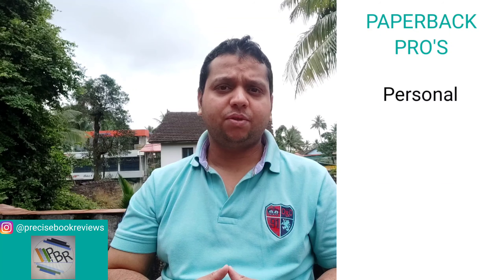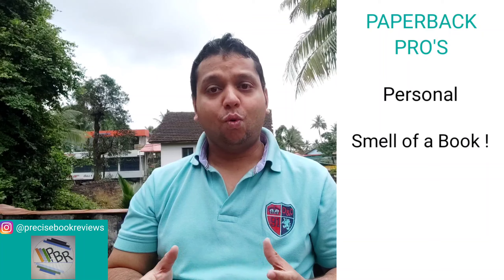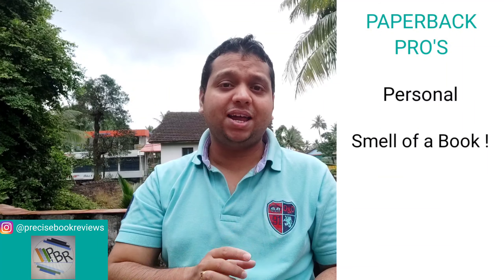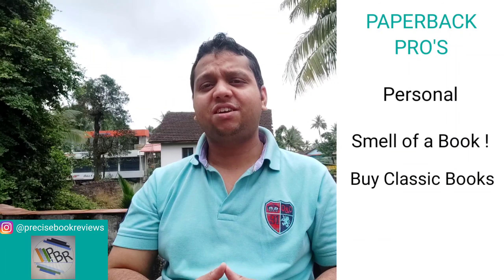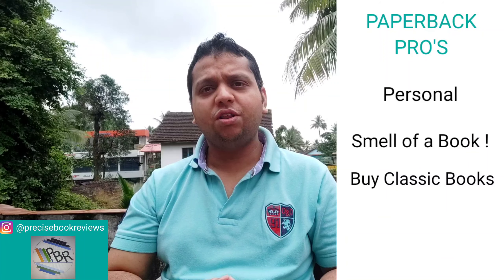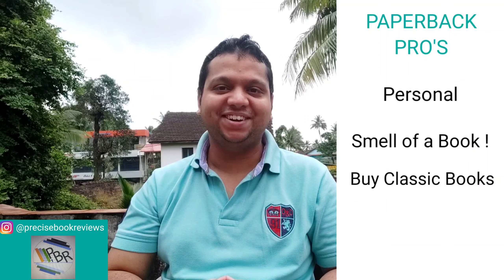Now let us look at the pros of the paperback. A book is a very personal item to its readers — all books have a memory attached to them. You can never disregard the beautiful smell a book has, which is almost nostalgic. While I do think that a Kindle is a must-buy, I prefer you read books you are unsure about on the Kindle, and buy the classics in paperback. If you are very happy after reading something on the Kindle, you can then go to Amazon and buy a paperback. A physical book in the hands feels more welcoming than an e-reader. I hope you liked this video — hit the like button and share it with your friends.